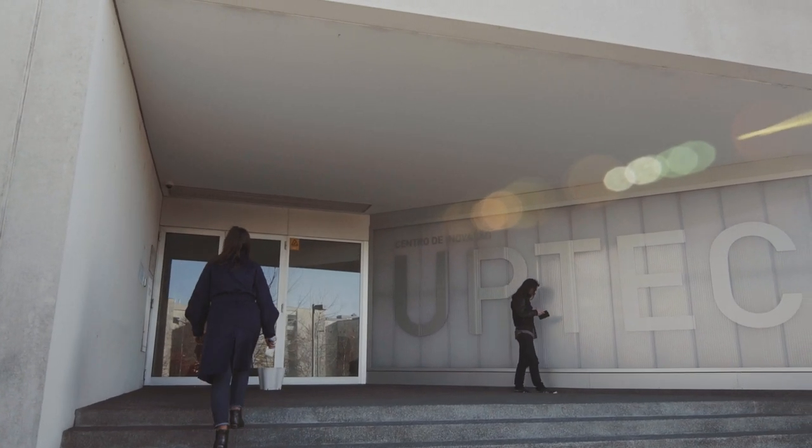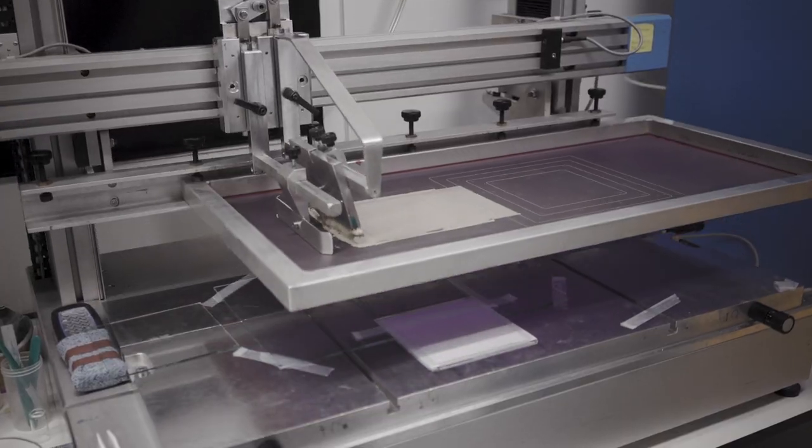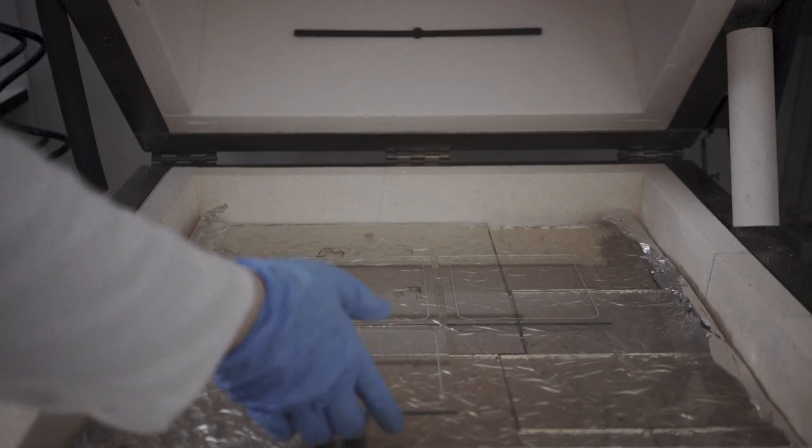The perovskite solar cells promise to revolutionize the photovoltaic market because of their low cost. Low cost because it's a thin film technology, so cheaper in terms of raw materials, but also the deposition processes are very simple and cheap.